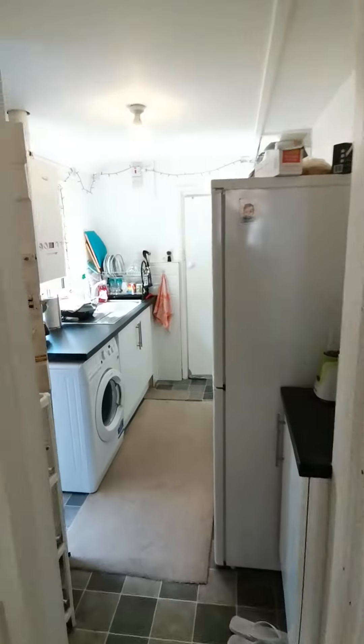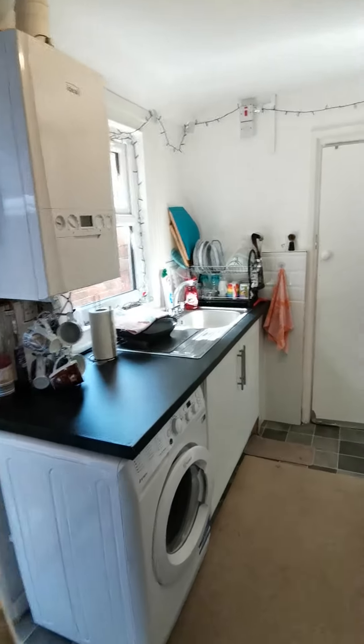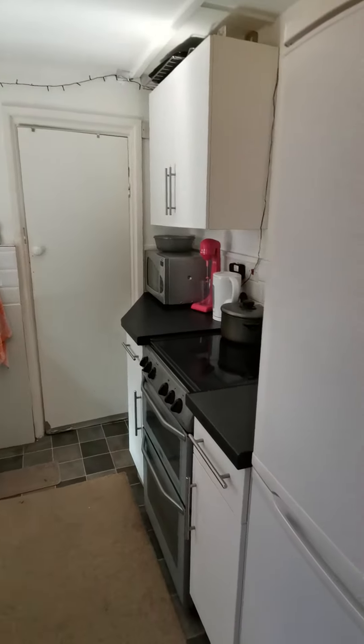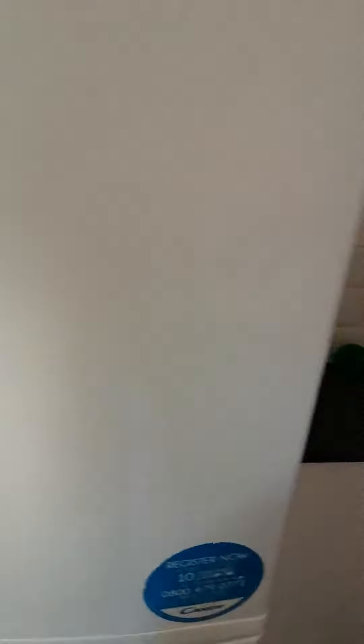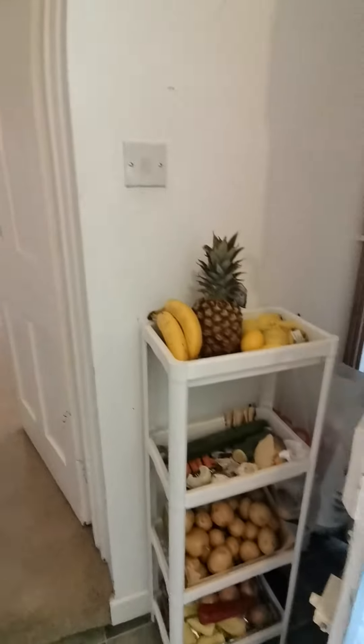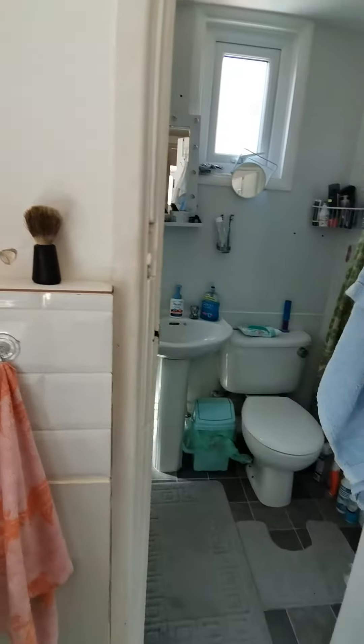Just through to the kitchen now. And then the bathroom is off of the kitchen — I'll pop the light on.